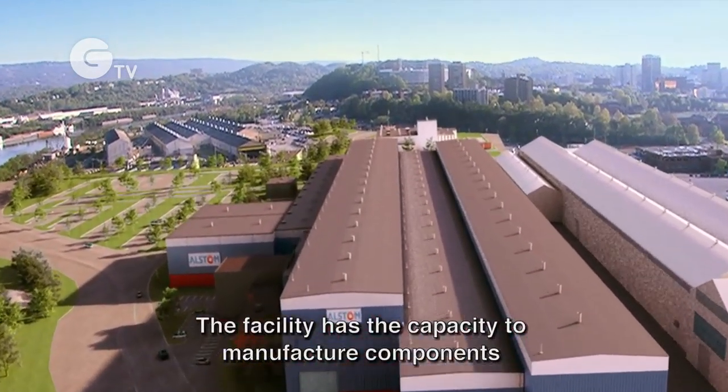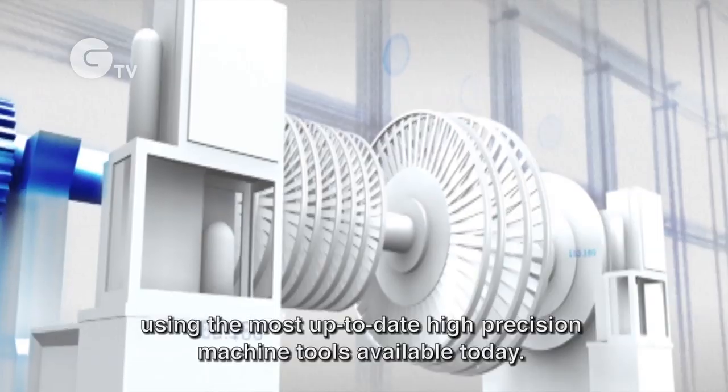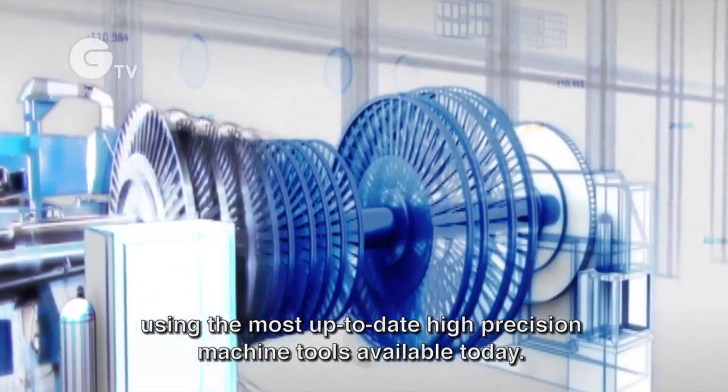The facility has the capacity to manufacture components for nuclear, coal, and gas power plants using the most up-to-date, high-precision machine tools available today.